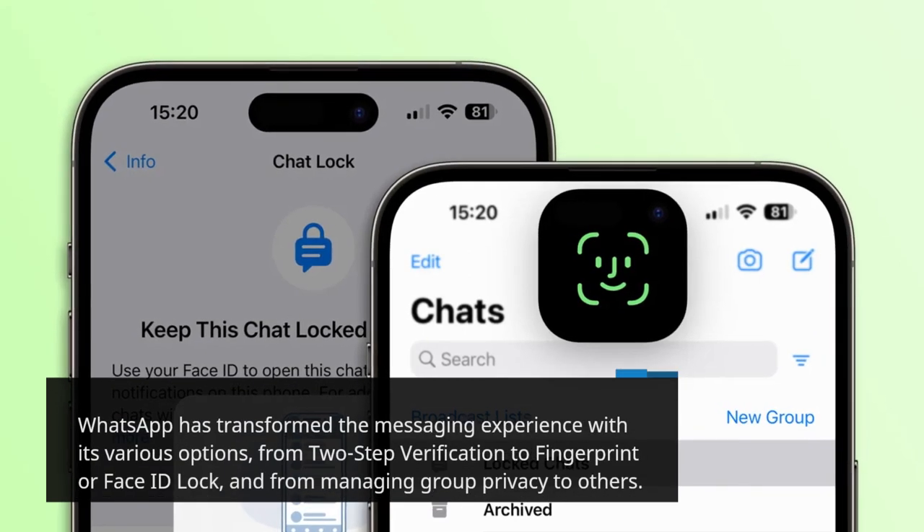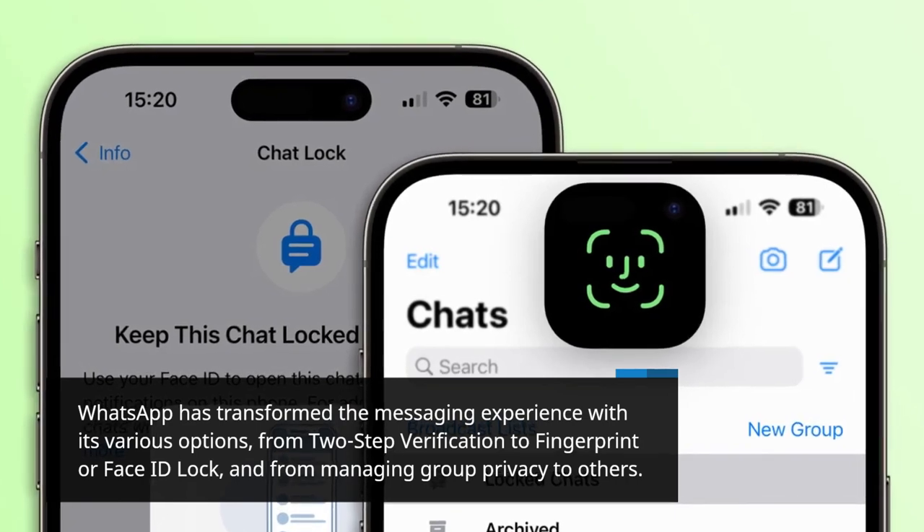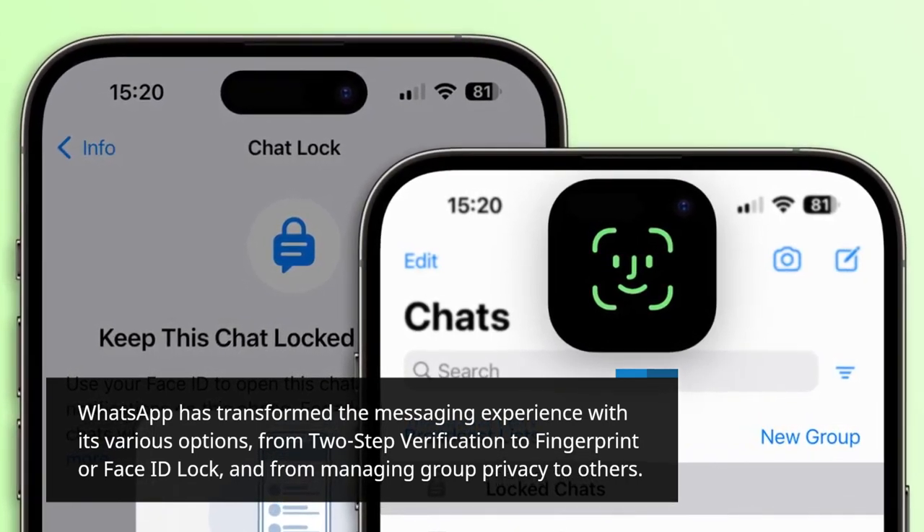WhatsApp has transformed the messaging experience with its various options, from two-step verification to fingerprint or face ID lock, and from managing group privacy to others.